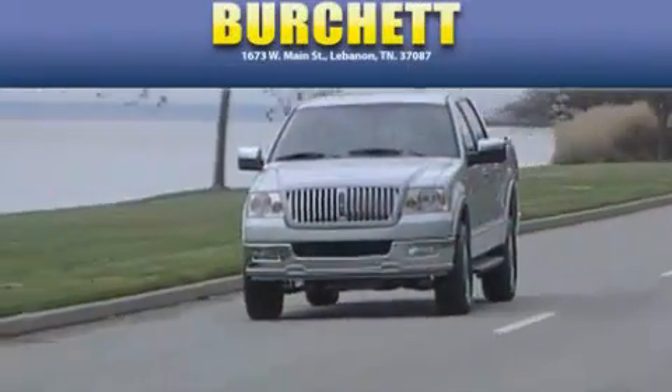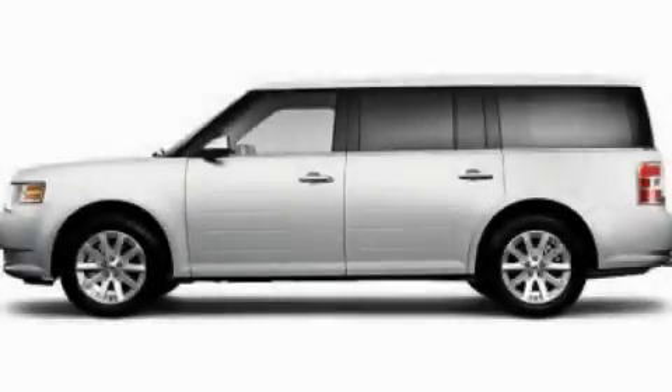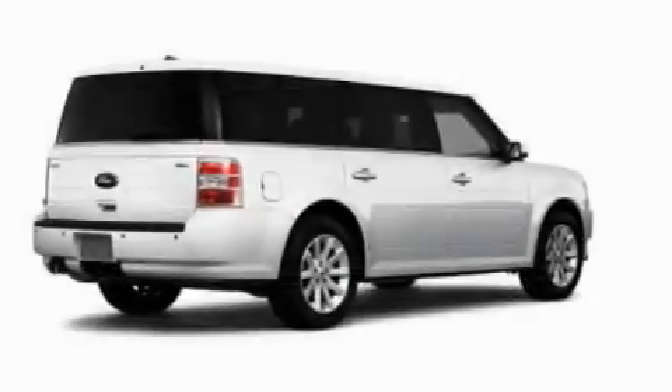Another fine vehicle offered by Birchit Ford Lincoln Mercury. This is a 2010 Ford Flex — functional utility for a modern lifestyle.